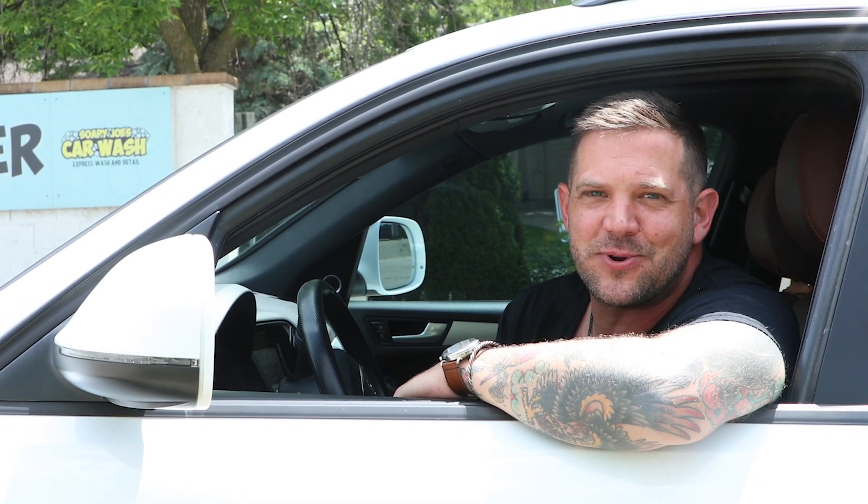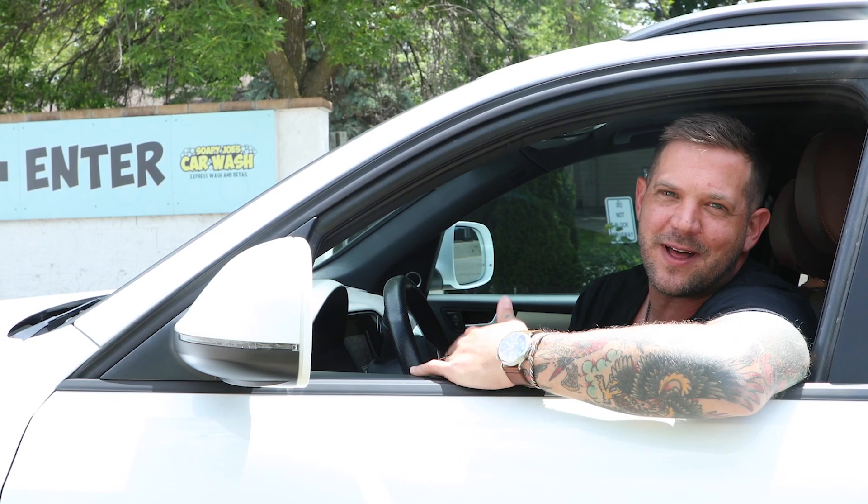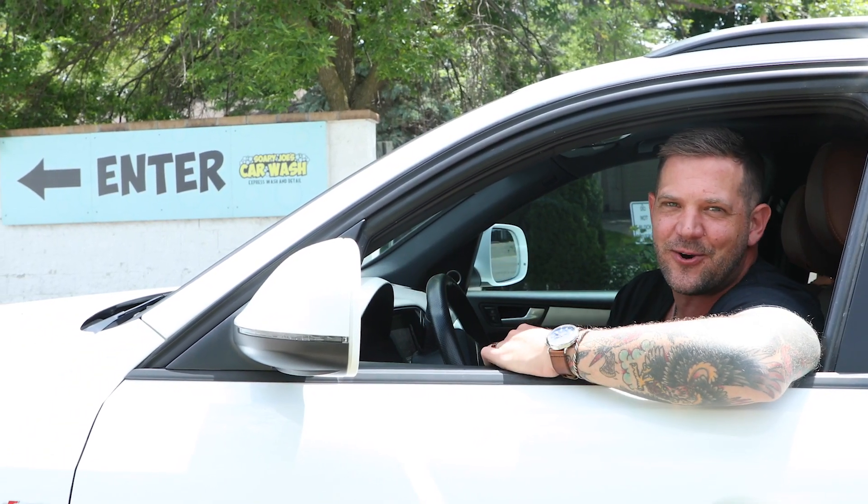Hey guys, welcome back to another episode of Ducking Around. Today we are at Soapy Joe's Car Wash here on West 7th. This is what keeps my truck clean all the time. Let's go get it washed and talk to the owner here.